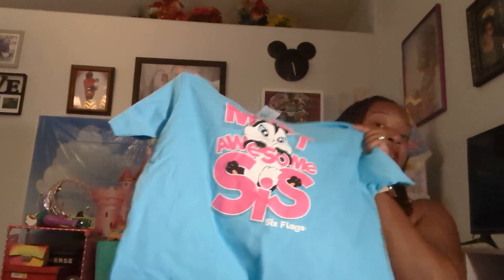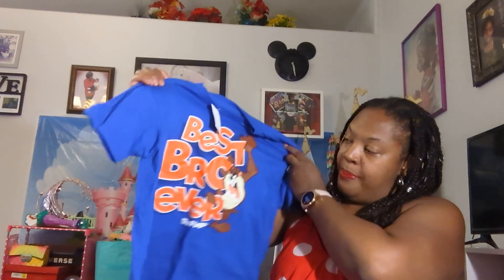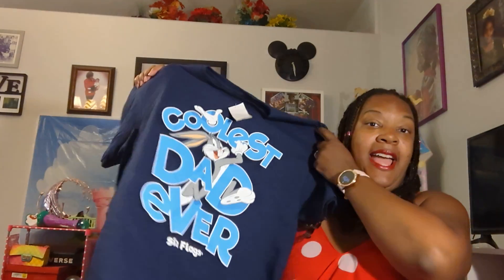But the rest of the crew, we didn't want to leave them out. As a matter of fact, everybody got a family themed shirt except for myself actually. So Sweet Wolf, my daughter — Most Awesome Sis, Six Flags. My little boy Sweet Pup — Best Bro Ever, Six Flags with Taz on there. And my husband, he loves Bugs Bunny, which was perfect because the dad shirt — Coolest Dad Ever, Six Flags — had Bugs on there. So we just had a ball.